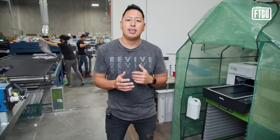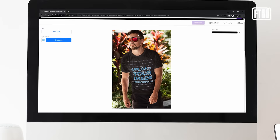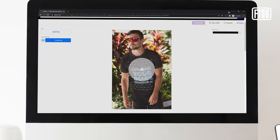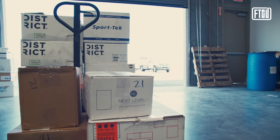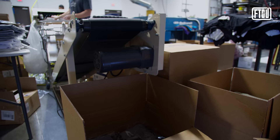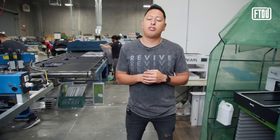This also ensures you're not making screen printed products that people don't want to buy. By having a direct-to-garment printed model out, you have the actual design visible. There are also generators — linked in the description — where you can upload your art and it shows in lifestyle imagery. This ensures the designs people want are the ones made with screen printing, letting you receive and fulfill bulk orders.